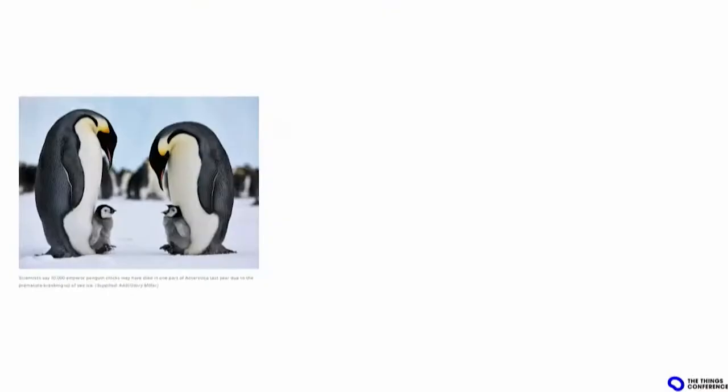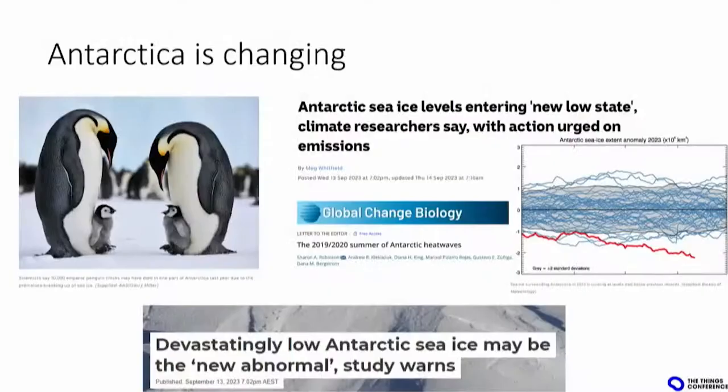Let's go to Antarctica. I get to start with a nice cute picture of emperor penguins. Probably that's one of the last pictures we can take, because earlier this year we lost 10,000 chicks from emperor penguins. The sea ice is melting very, very fast — actually six times as fast as an average year. The sea ice melted too quickly, and all the chicks that didn't know how to dive and swim passed away.